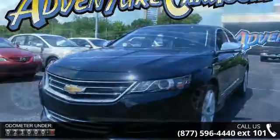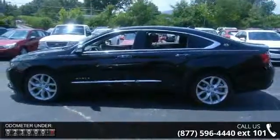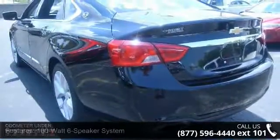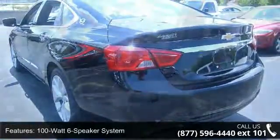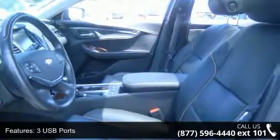This vehicle's top features include a 100W 6-Speaker System, 3 USB Ports, 6 Speakers, MP3 Decoder, Premium Audio System, Chevrolet MyLink, Radio Data System, SD Card Receptacle, and SiriusXM and HD Radio.